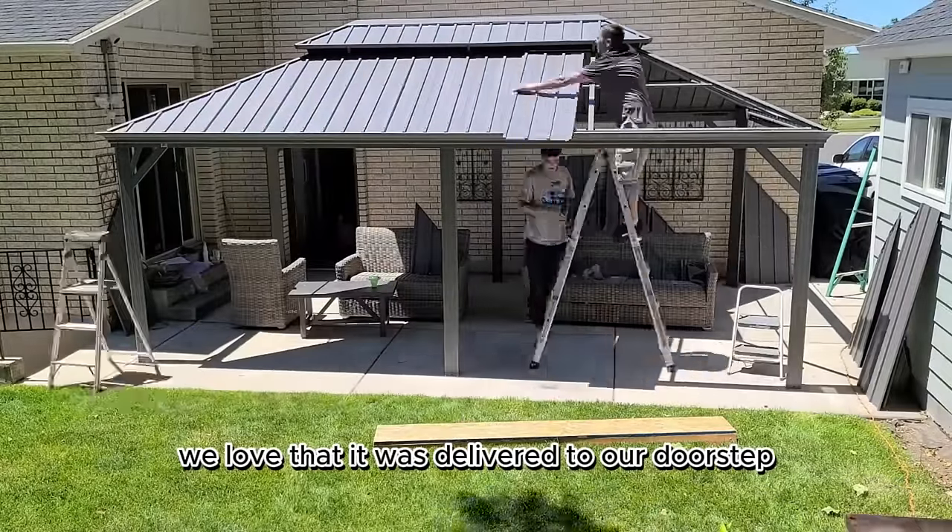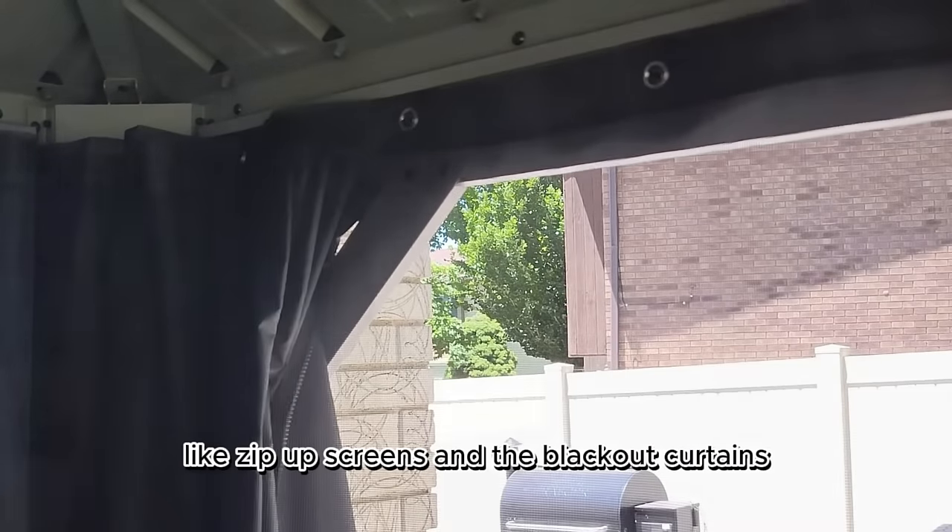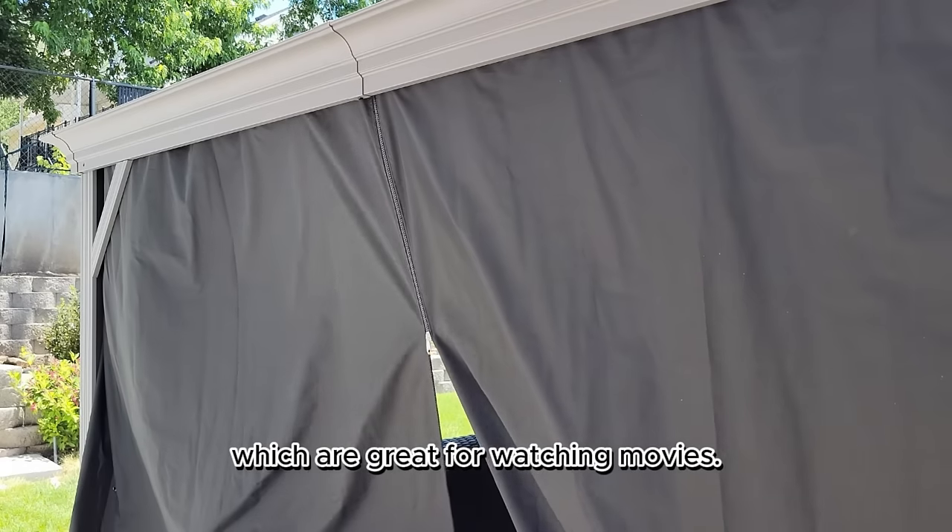We love that it was delivered to our doorstep and only took a couple days to assemble. I'm obsessed with the thoughtful details like zip-up screens and the blackout curtains, which are great for watching movies.